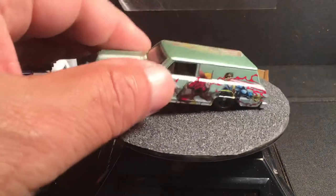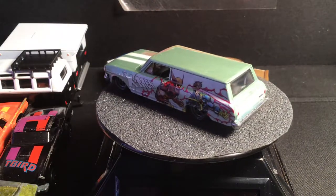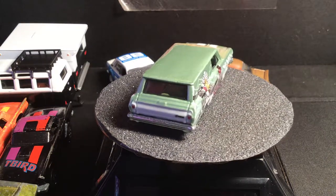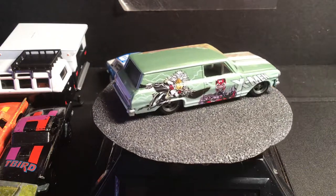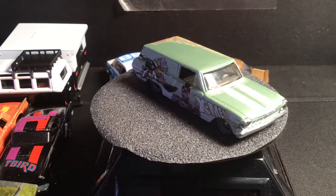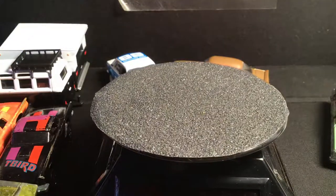And another station wagon here — this is the X-Men. It's one of the premium ones with the real riders and the all-steel. Got a red line, got a black wall — it's the Volkswagen entertainment series. Checking my boxes off, pretty good.